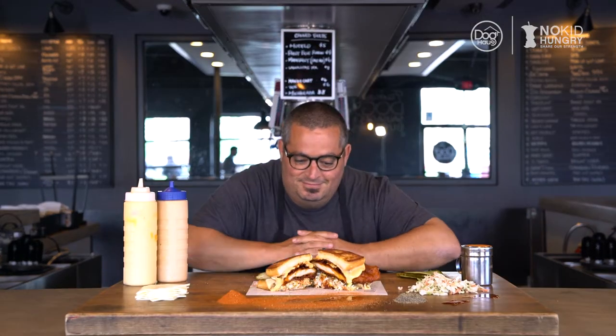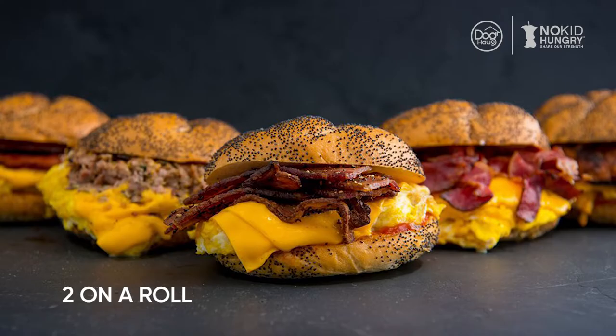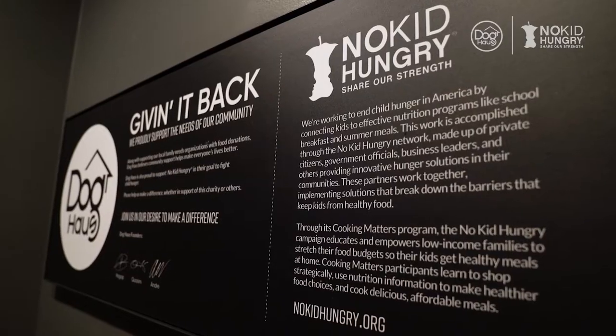Hey everybody, what's up? I'm here with my very good friend Chef Eric Greenspan, of Boo Boo's Birds and Burgers, of course Brecky, Two on a Roll, Chino — and The Great Grilled Cheese Book. He's a grilled cheese master and he's here to bring some of that love to Doghouse in support of No Kid Hungry.